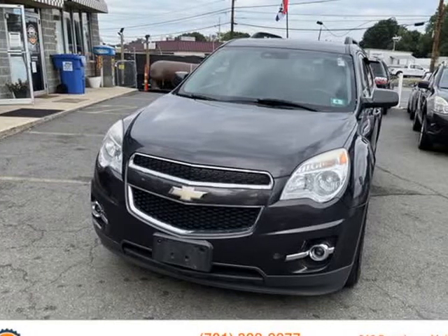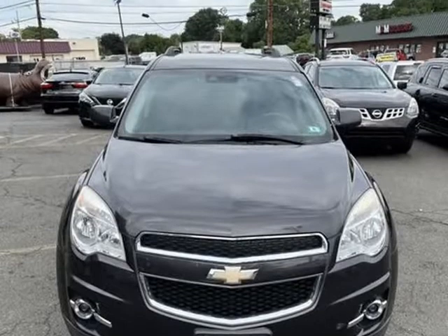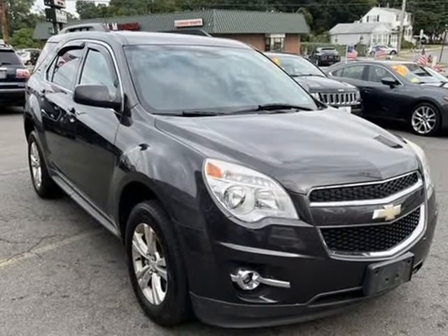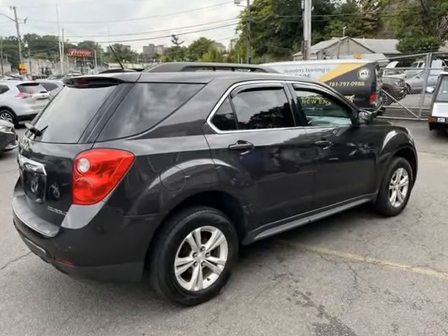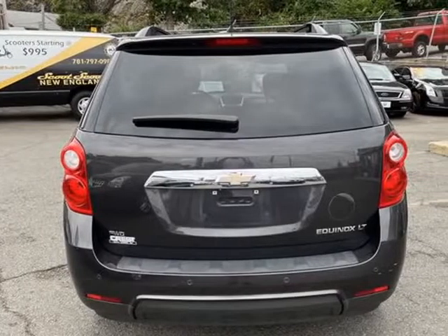This 2014 Chevrolet Equinox is brought to you by Smart Buy USA, Malden. Why purchase your next pre-owned vehicle from Smart Buy USA? We offer the best 90-day carefree guarantee in the business. This guarantee warranties all the major components in your new-to-you vehicle.